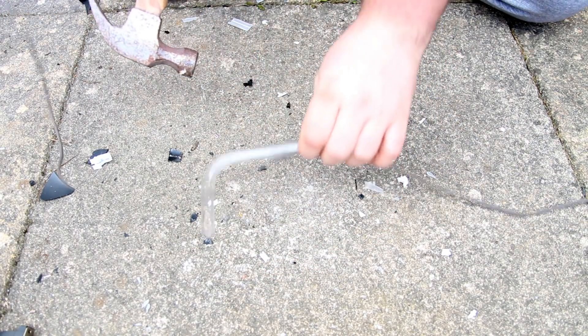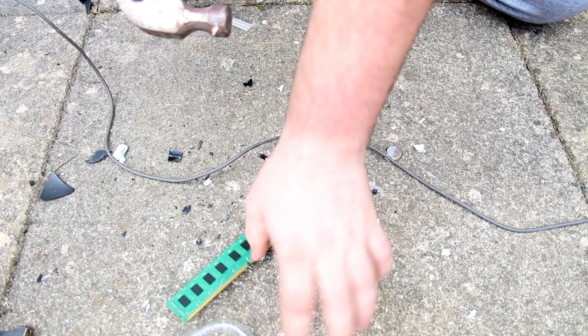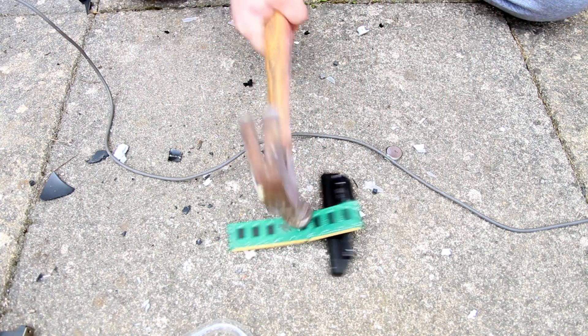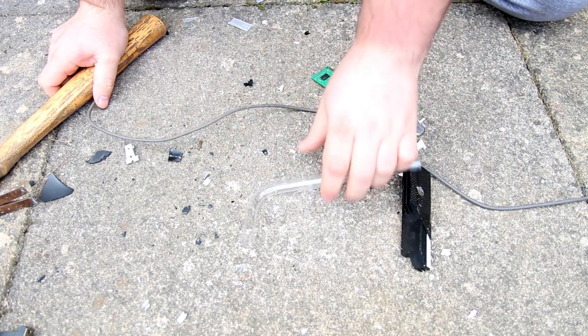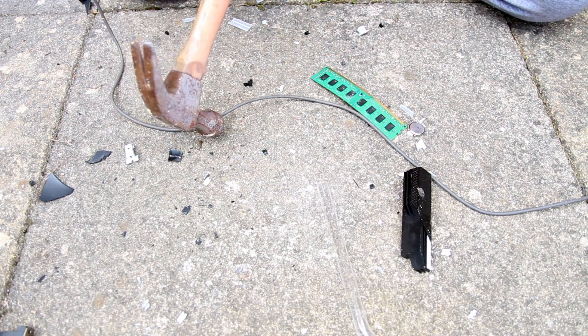PETG — look at that, that one bounces off. RAM's in every computer — that'll be okay. Oh, no. I think it's pretty conclusive: hitting shit with hammers breaks things. Except PETG, you know. So let's just make everything out of PETG.